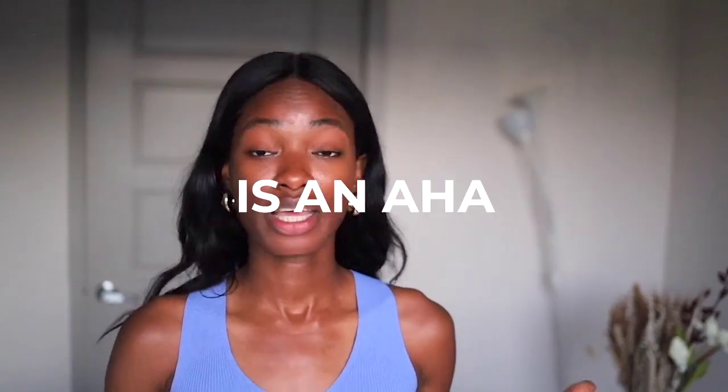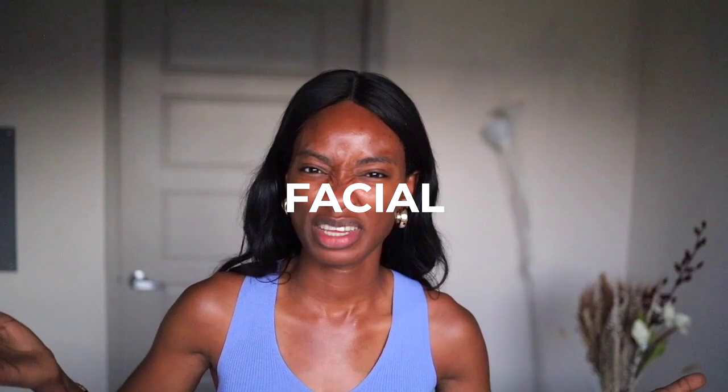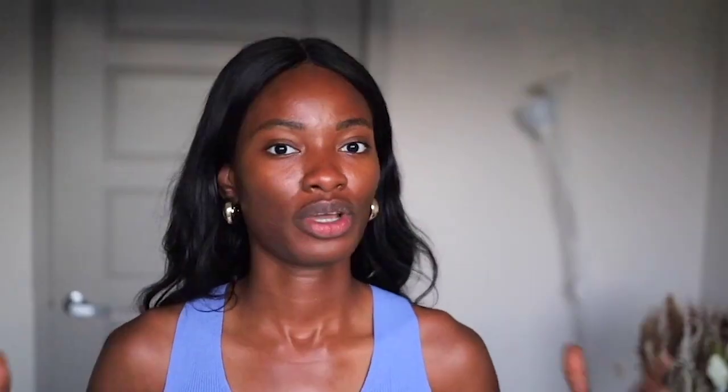Alright y'all, mandelic acid. I did a video about mandelic acid on my TikTok and they loved it. Mandelic acid is an AHA, by the way — an alpha hydroxy acid that helps to exfoliate the skin, helps to prevent acne, remove dead skin cells, and help your skin. It's basically like an at-home facial. When you compare it to glycolic and lactic acid, it has bigger molecules, so it penetrates skin of color a lot slower, but it's effective — you just got to give it some time.